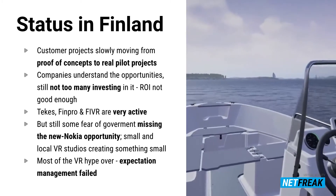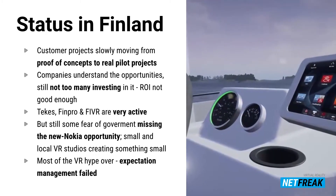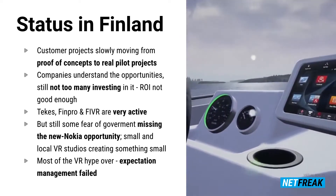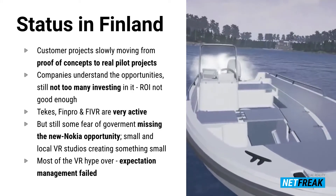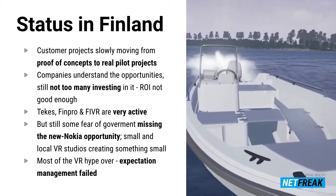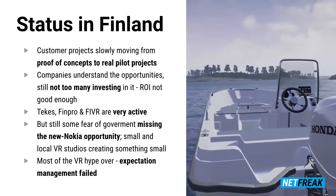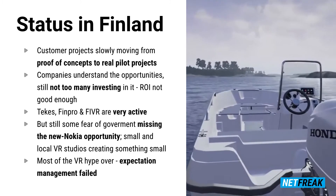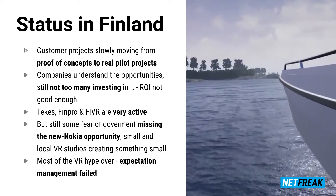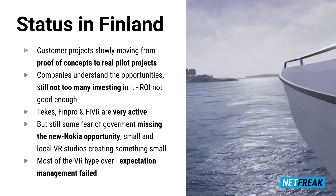The current status in Finland: customers are slowly moving from proof of concepts to real pilot projects. Companies have realized the opportunities, but not too many are currently investing in VR or AR because they think the return on investment is not good enough. Finnish Tekes, Business Finland, and associations are very active. But there's some fear that we are losing a kind of new Nokia opportunity here — small studios creating small content for small local market areas, staying small and doing small. We should step over that local business and go straight to global business.